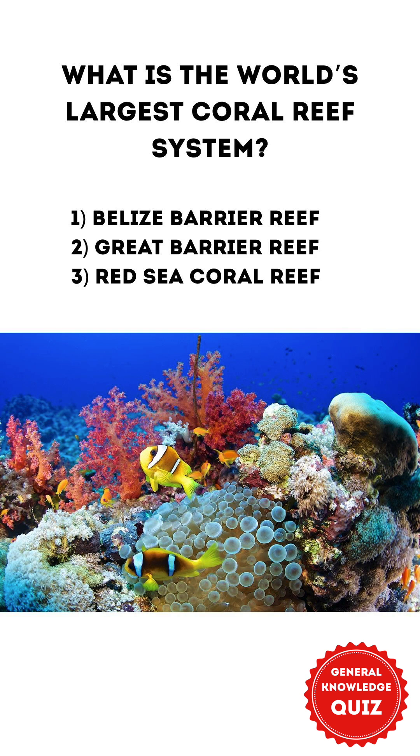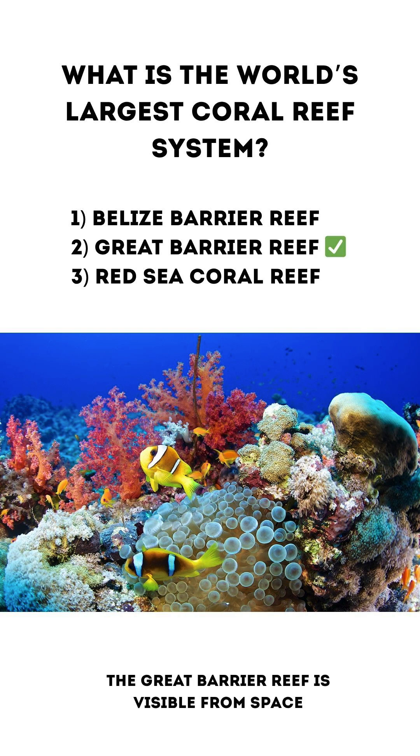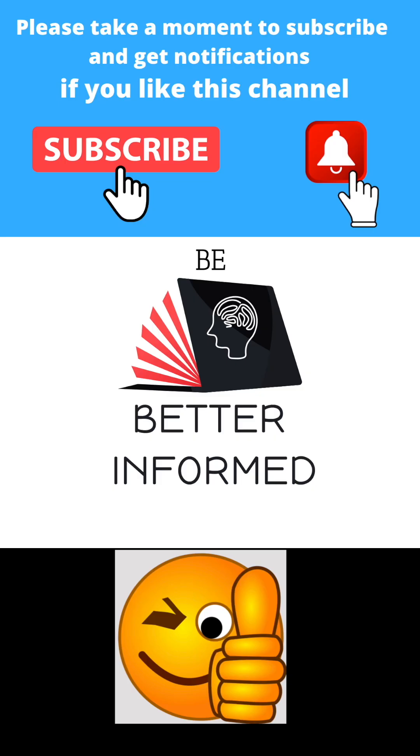What is the world's largest coral reef system? 1. Belize Barrier Reef 2. Great Barrier Reef 3. Red Sea Coral Reef. The correct answer is 2. Great Barrier Reef. The reef is visible from space. For more videos like this, please subscribe to the channel.